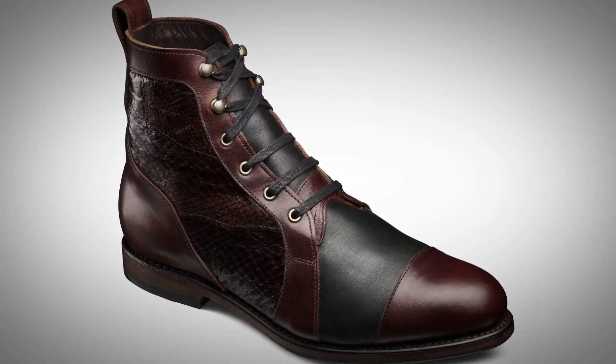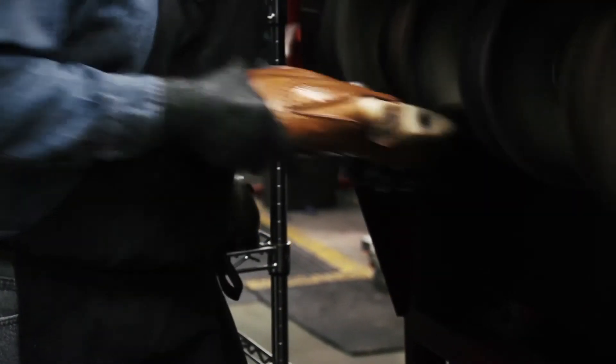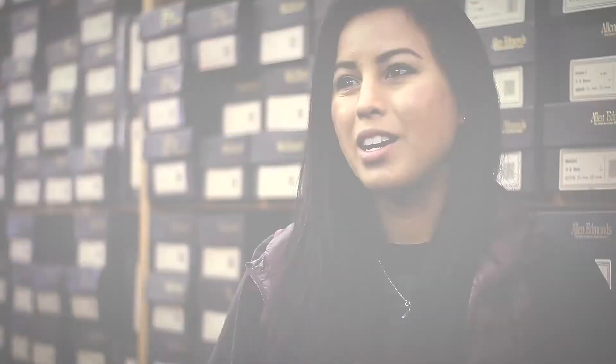I hope that my design wins the Allen Edmonds competition, mostly because it's really about a story about the people from the last frontier. I feel like it mirrors Allen Edmonds so much in the aspects of craftsmanship, perseverance, and ingenuity. And I think that that story is one worth telling.